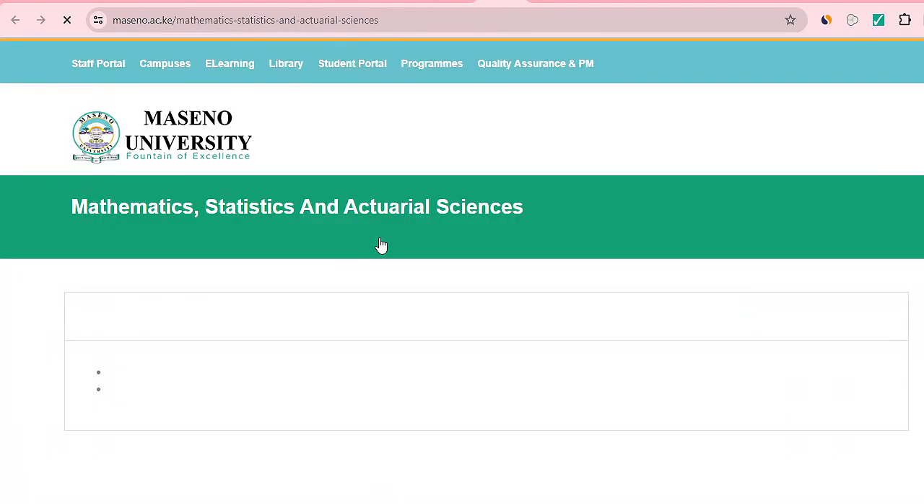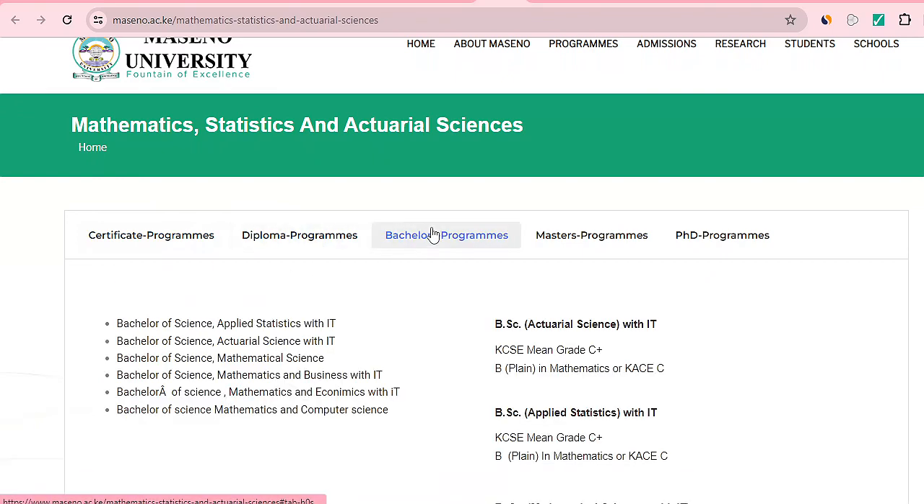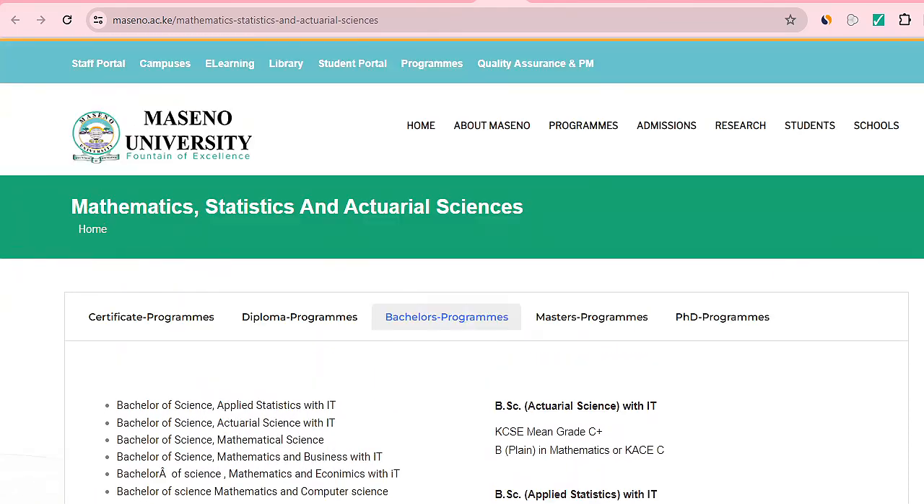Maseno University has a department offering maths, statistics, and actuarial science. If you didn't attain the right grade, you can do a certificate in bridging maths first, though you'll need a university entrance course. They offer Bachelor of Science in Actuarial Science with IT. The mean grade required is C plus with B plain in maths, or KACE with a C plain.